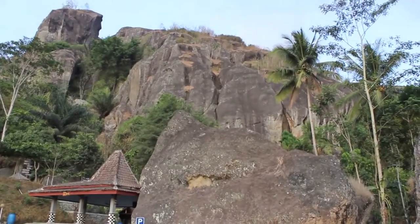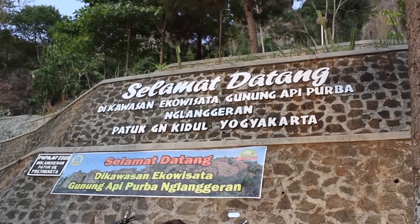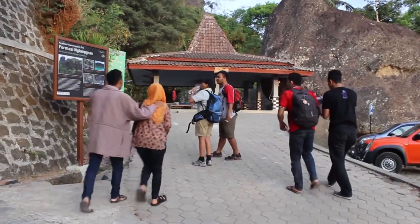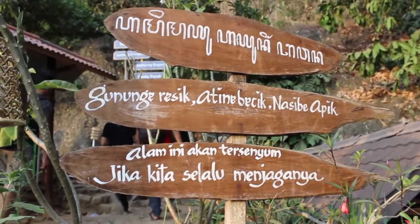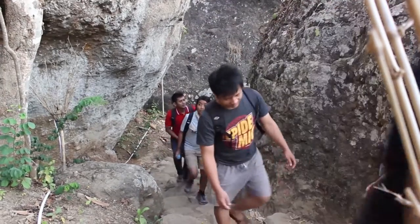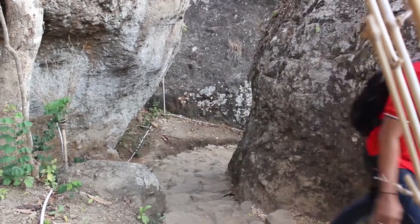We have just arrived at Gunung Api Purba — this is the second spot. It's now five o'clock. Let's hope that when we get to the top we still catch the sunset. This Gunung Langgeran or Gunung Api Purba is actually an ancient volcano. As I read, this site is open for 24 hours, so if you feel like camping on top, bring your tents — I think it would be an amazing experience.